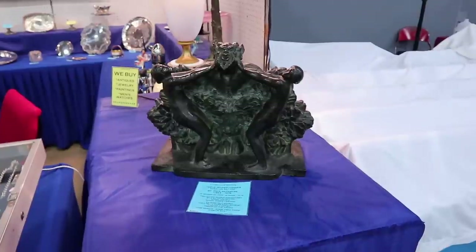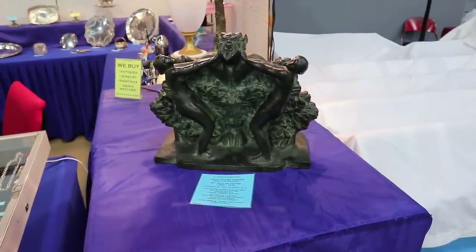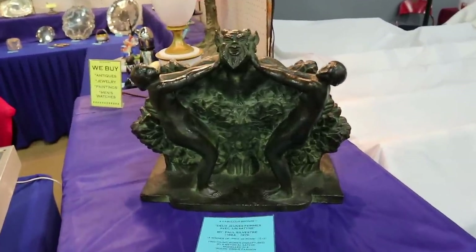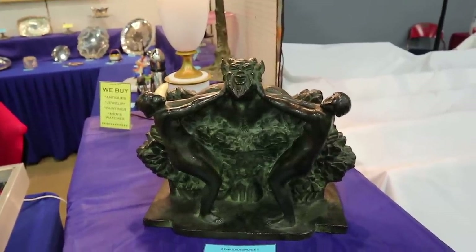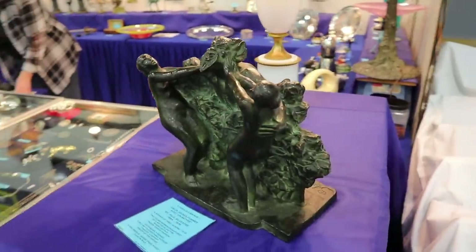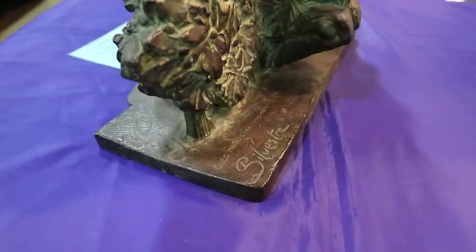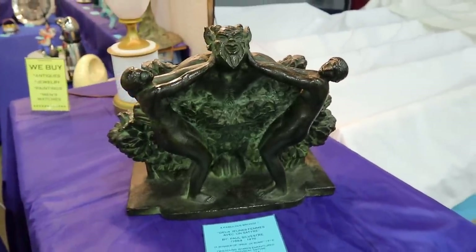This might put you in mind of Rodin. This is a wonderful bronze called 'Deux jeunes femmes avec un seder' — two women and a seder — and what a strong design that is. This is by Paul Silvestre, and it won a contest in Rome in 1912, so this is a fairly early piece for him. You can see the signature there. Just gorgeous — the detail is incredible. It is priced at $2,850.